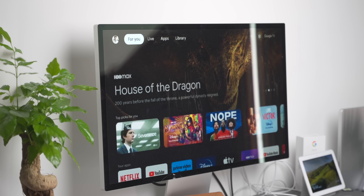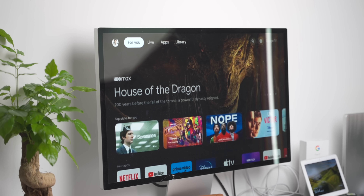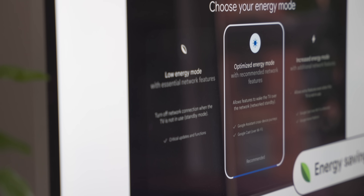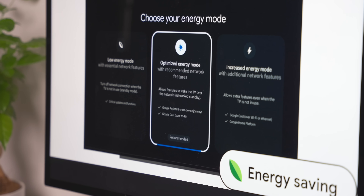When it comes to Google TV, there are some cool updates as well. Gemini is coming to Google TV and Android 14 for TV has been announced. This will bring updates like making the OS feel snappier and more responsive, which will be really useful for older Google TVs. There will also be three new energy saving modes: Low Energy Mode, Optimized Energy Mode, and Increased Energy Mode. Picture-in-picture is coming as well, but only for qualified Android 14 TV models.